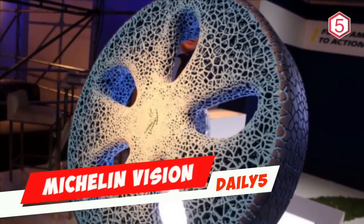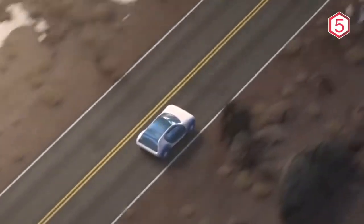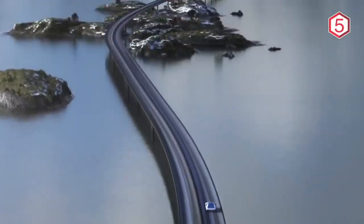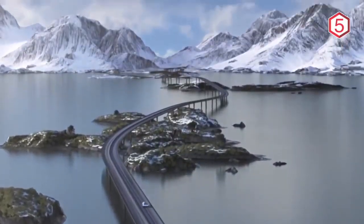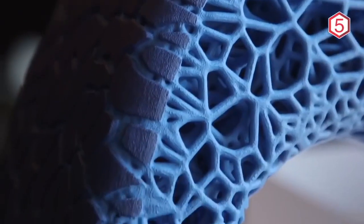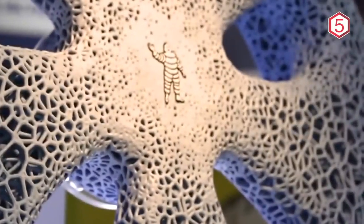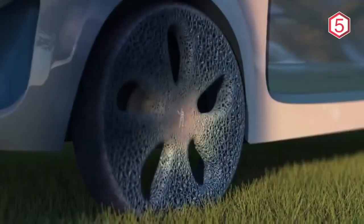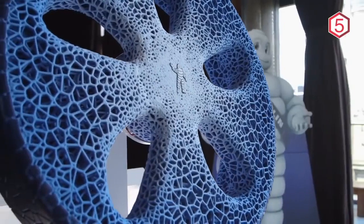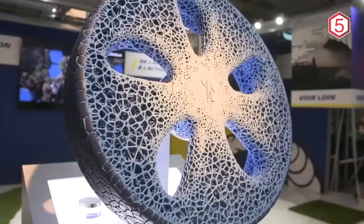Michelin Vision: Future cars, even if they run on oil or electricity controlled by humans or computers, still need safe tire standards. But it is believed that tires in the future will not be the same as tires in circulation today. Michelin, the French tire manufacturer, made a breakthrough by presenting tires for future vehicles. Michelin officially introduced the Vision concept tire, which no longer needs air. The complexity of Michelin's future tires is made possible thanks to 3D printed technology that can be designed according to the needs of the driver and adjusts to the terrain conditions to be traversed.